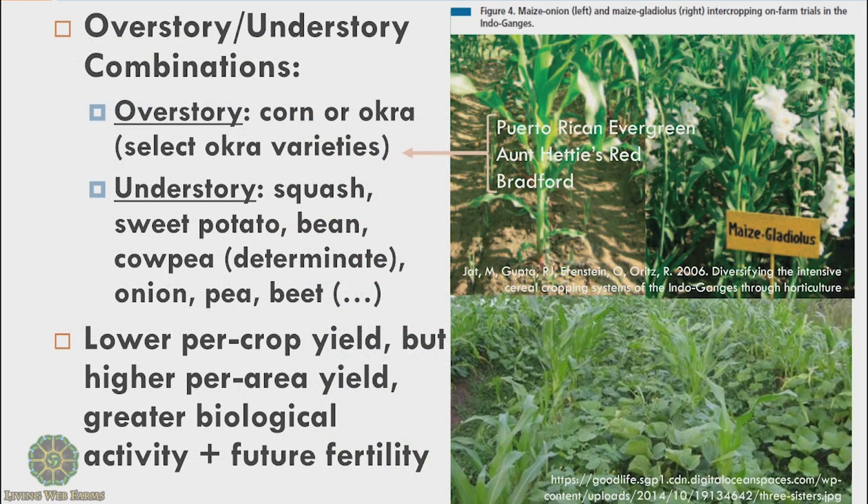The understory could be a lot of different things. Everybody's familiar with the three sisters — pairing squash with corn and with beans — but it can be way more than just squash and beans. For example, sweet potato also shares that same warm season. But it could totally be cooler season crops like onion, pea, beets, et cetera. The picture in the top right is onions and oddly gladiolus. In this study, they were also testing out peas and beets paired with corn — taking advantage of different seasons, where the cool season crop hangs out in the understory until it's released once the corn starts to thin out or is harvested.